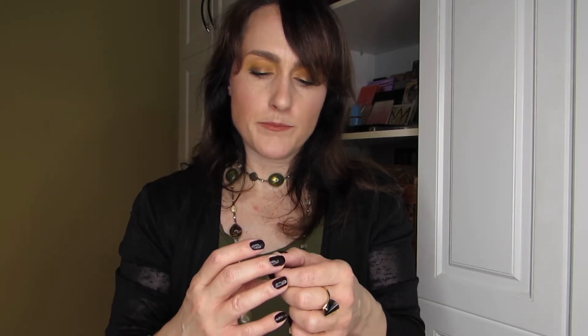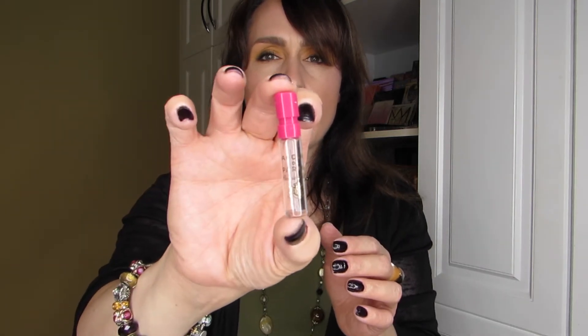The next one was Acqua di Parma Peonia Nobile. I liked this one as well — quite nice, light, and feminine. I would definitely not repurchase it, but I liked it enough to continue using it right through to the end of the sample.